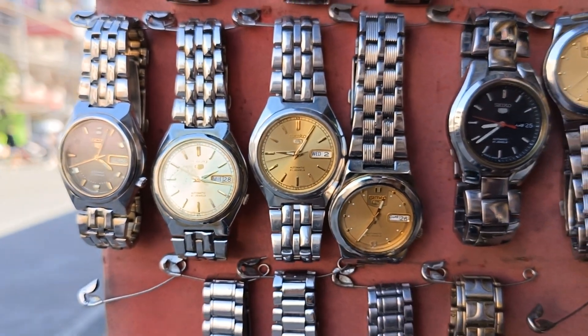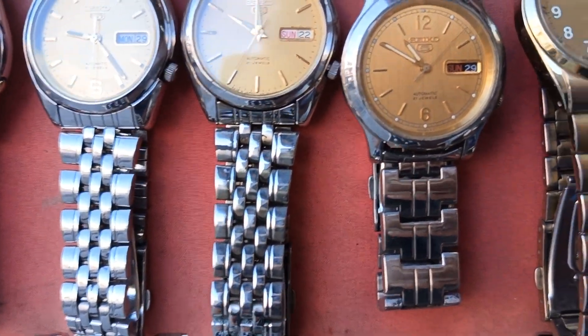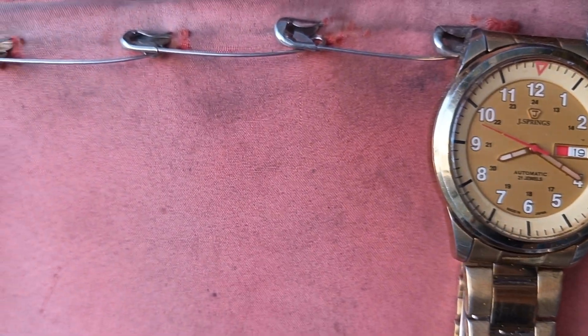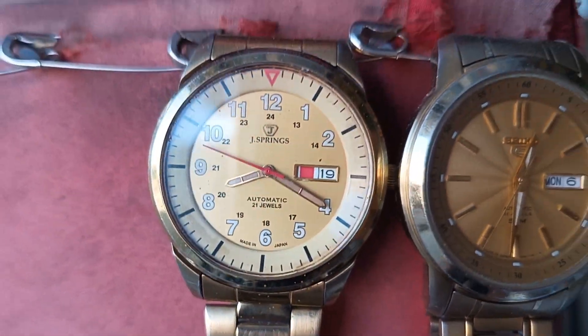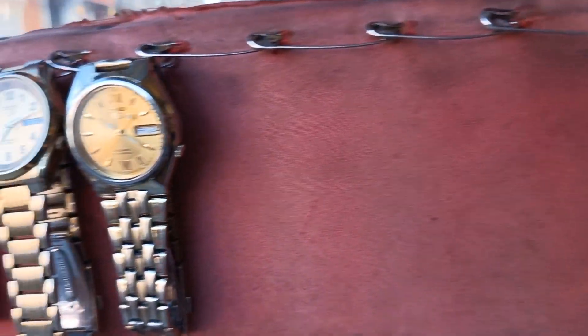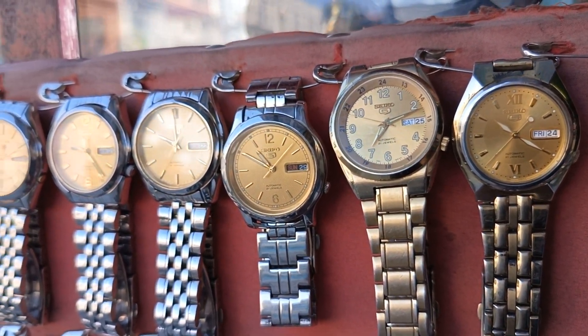Magkano mong bibili? 8. Ito sir, itong nasa tas na ito — ito 1,200. Magkano mong bibili ito? 1,200 — Seiko 5. Ayan, 1,200.